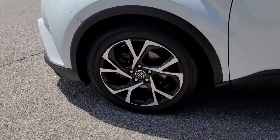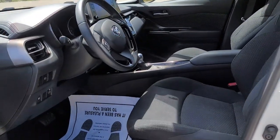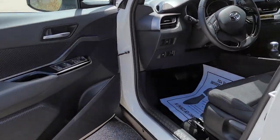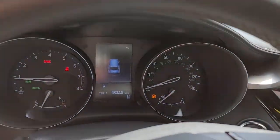The following are some of this vehicle's highlighted options: keyless entry, adaptive cruise control, electronic stability control, Bluetooth, aluminum wheels, intermittent wipers, trip computer, power windows, bucket seats, and cruise control.